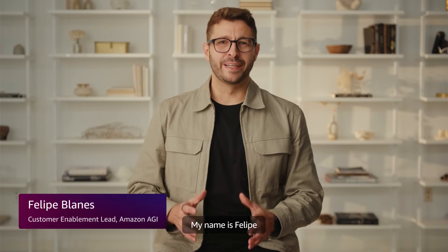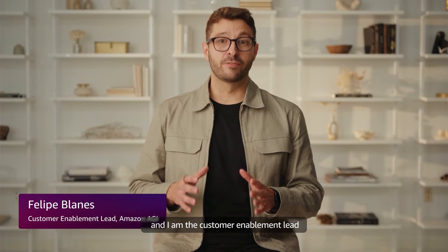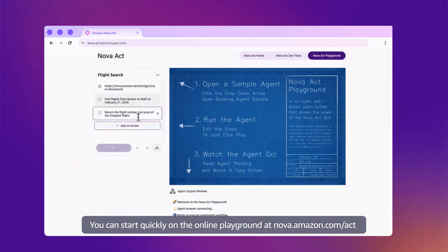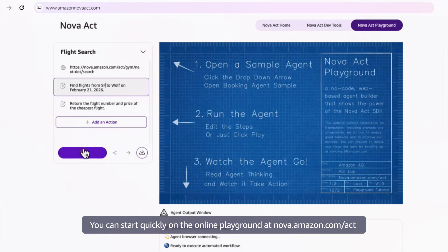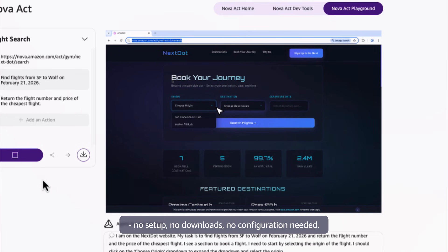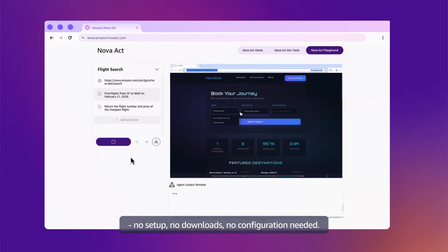My name is Felipe, and I am the Customer Enablement Lead for the Amazon AGI Lab. My team helps customers create reliable agents with NOVA Act. You can start quickly on the online playground at nova.amazon.com/act and prototype your agent from the browser — no setup, no downloads, no configuration needed.